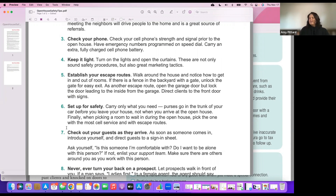Establish your escape routes: walk around the house and notice how to get in and out of rooms. If there's a fence in the backyard with a gate, unlock it for easy access. Open the garage door but lock the door leading from the inside to the garage. Direct clients to the front door with signs. As you move around the house, never block yourself in — even when showing clients property, let them go into the room first and you stay by the door.